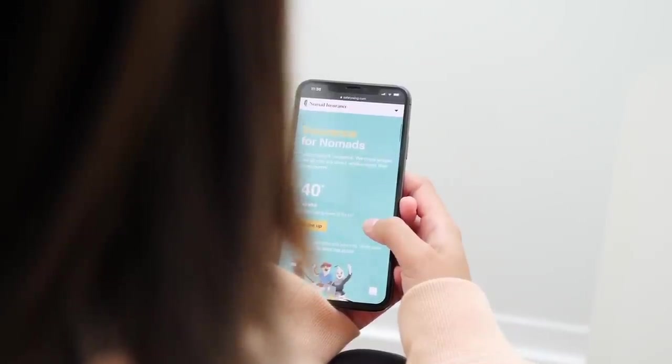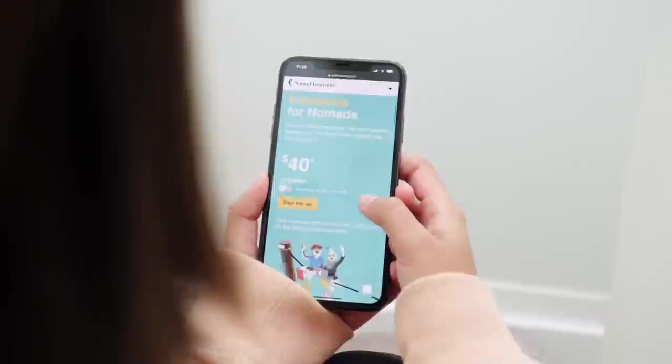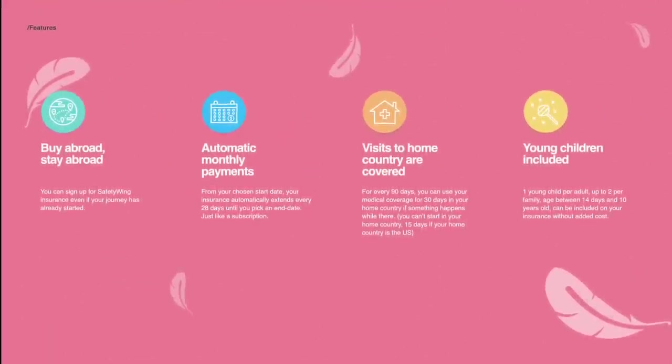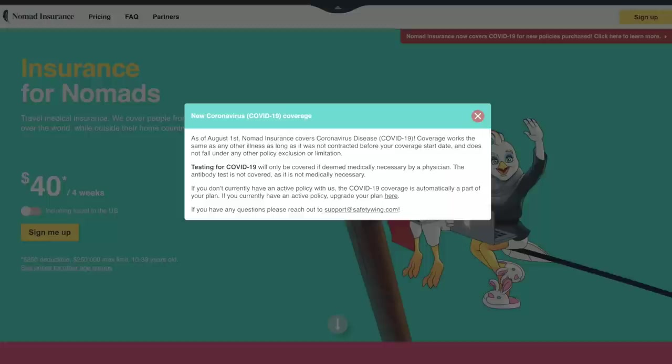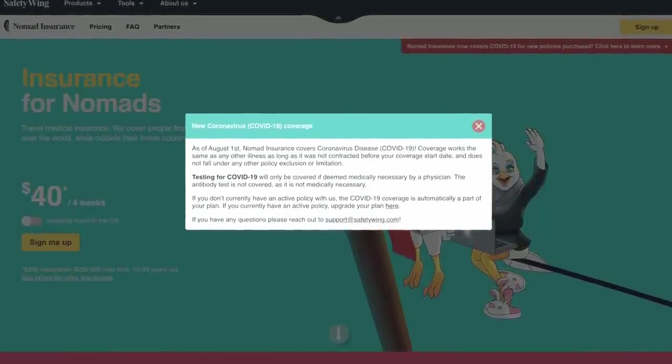Today's video is made possible by Safety Wing Travel Insurance — a subscription model, low-cost Nomad Insurance that we personally love. You can even sign up while you're already traveling, and they now also cover COVID-19. There's a link in the description to check them out for your next adventures.